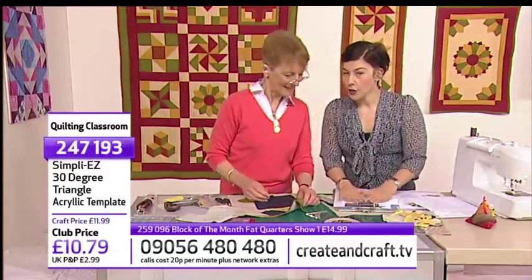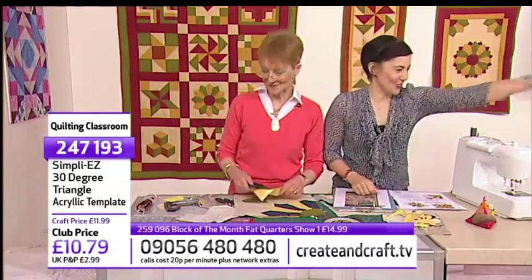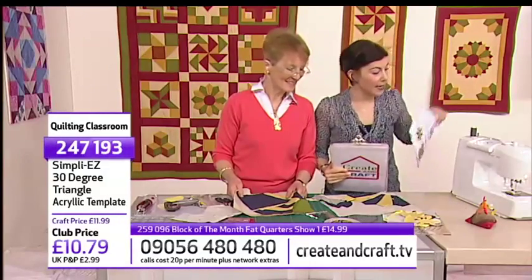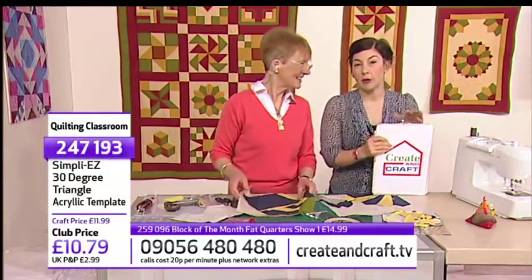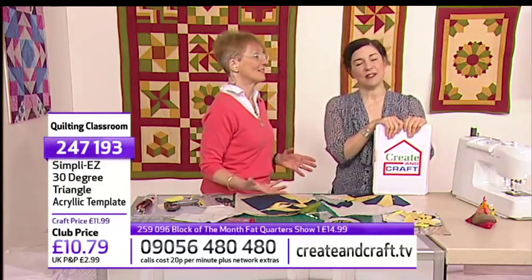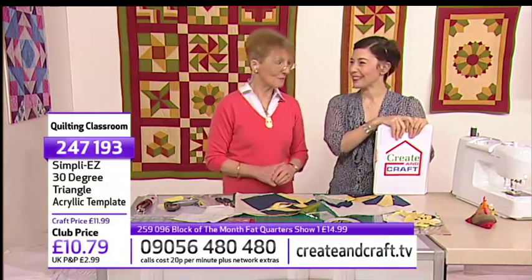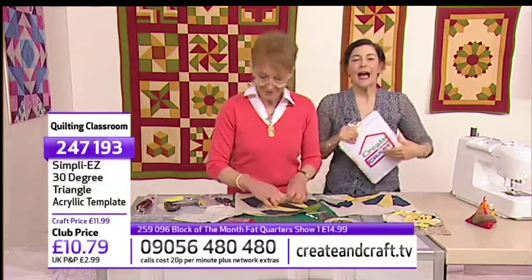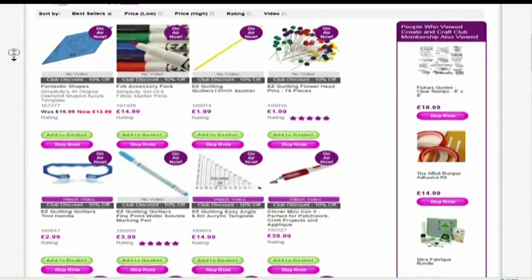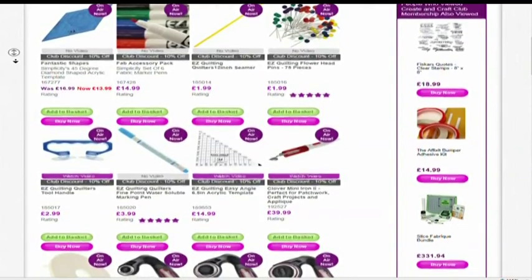Now we can crack on with the next demonstration — the grandmother's fan. Everything you need to know is online at crateandcraft.tv, and you can order online too. If something's on FlexiPay you can request that online as well. If you do want to call us, it's 09056 480 480. Let's now have the third and final demonstration from Jenny.